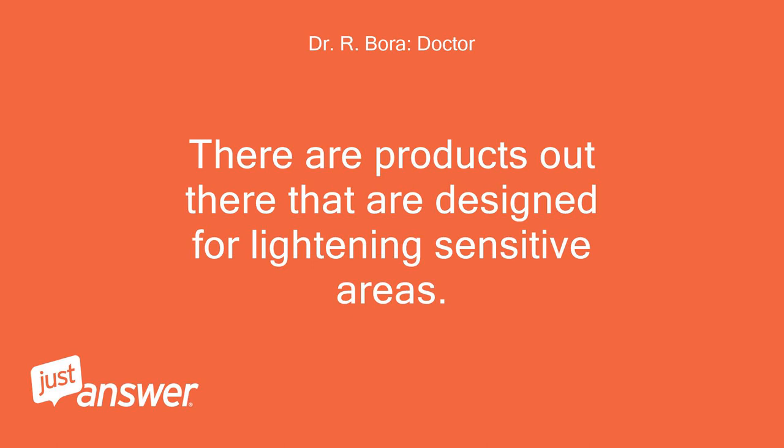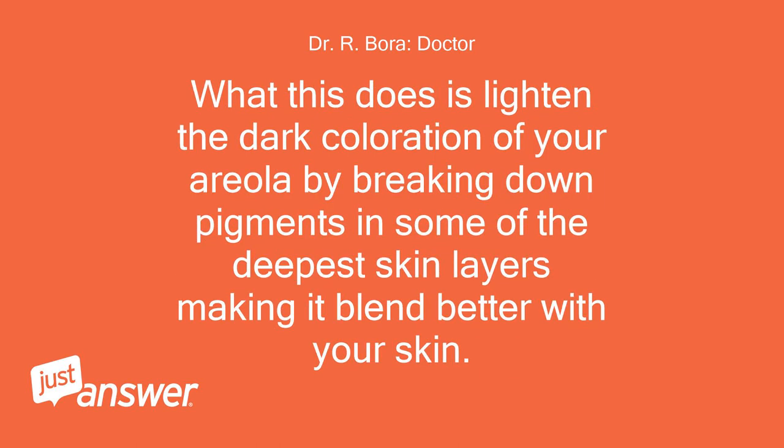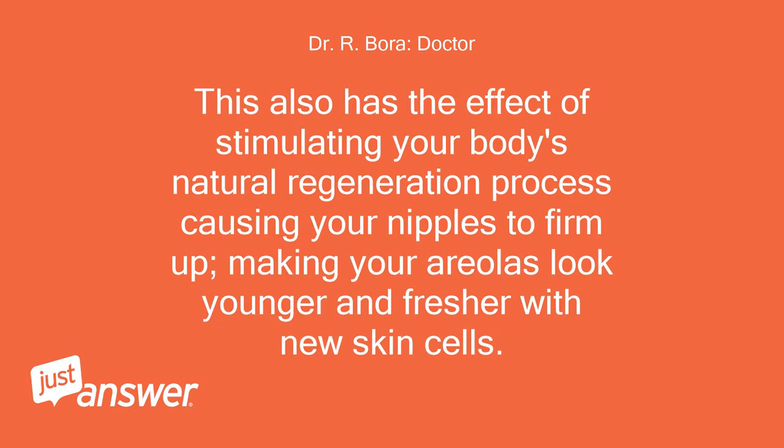There are products out there that are designed for lightening sensitive areas. Areola lightening creams, such as UNT Plush Blush Pro Lightening Cream, are designed with a special micro-abrasive that ever so gently exfoliates the nipple and areola areas. This lightens the dark coloration of your areola by breaking down pigments in some of the deepest skin layers, making it blend better with your skin. It also stimulates your body's natural regeneration process, causing your nipples to firm up, making your areolas look younger and fresher with new skin cells.